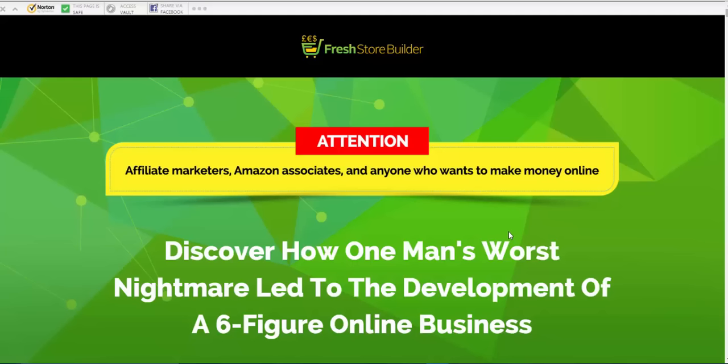I'll get right to the crunch and tell you what I think you need with Fresh Store Builder — the good points and the bad points. The bad points aren't particularly with Fresh Store Builder; it's more the bad points with all of this online stuff. We'll run through it quickly. If you click the button below it will come through to the page — that is my affiliate link and I've got some bonuses for you linked to that button.